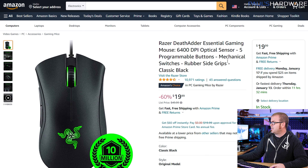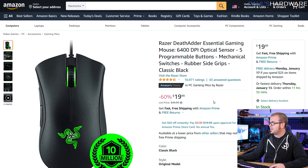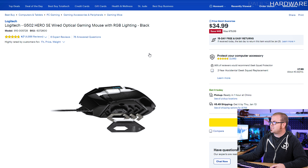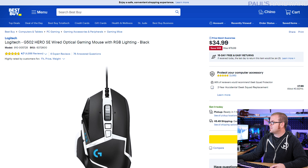A couple of peripherals at the end: Razer's DeathAdder Essential is still $20 — apparently a Black Friday deal they didn't sell out of, so it's still available. It's a solid mouse for $20. And Best Buy has the Logitech G502 Hero Special Edition wired optical gaming mouse, usually $80, down to $35 — also linked in the video description.